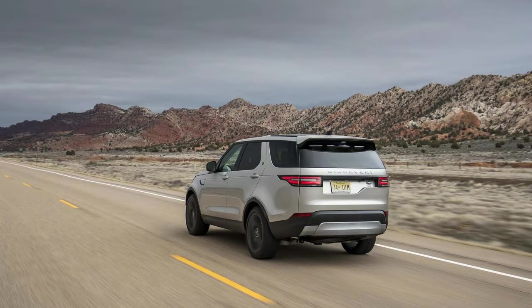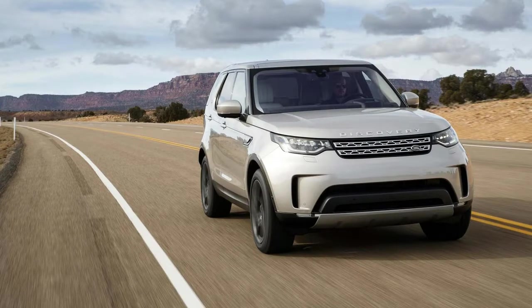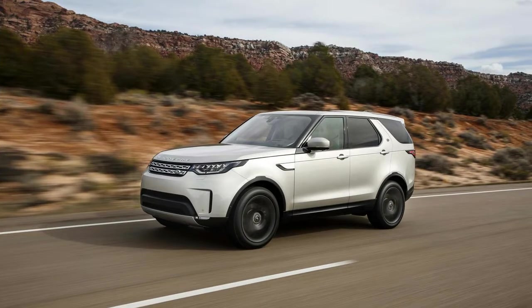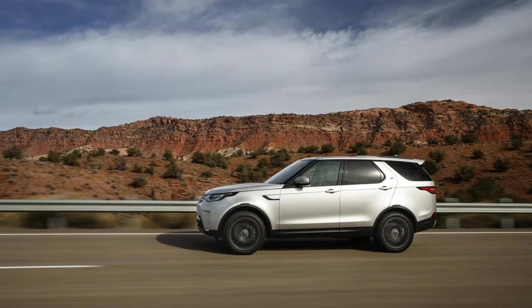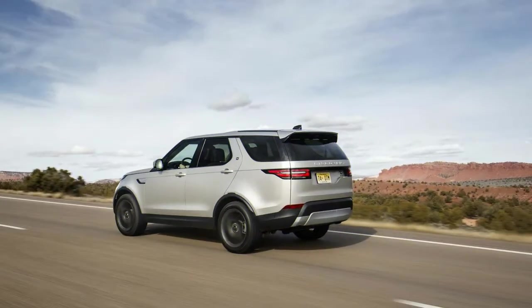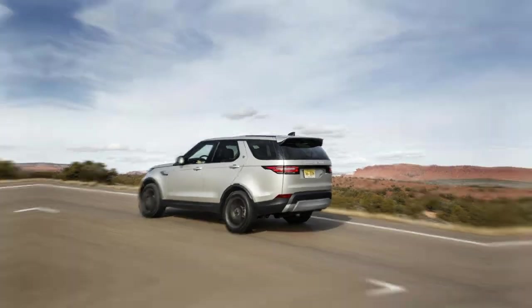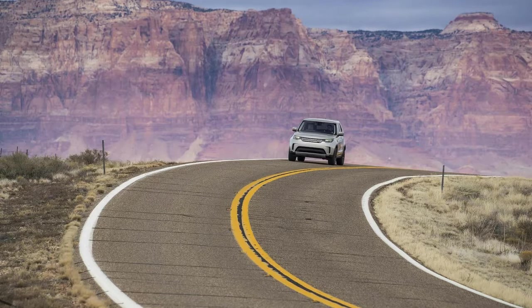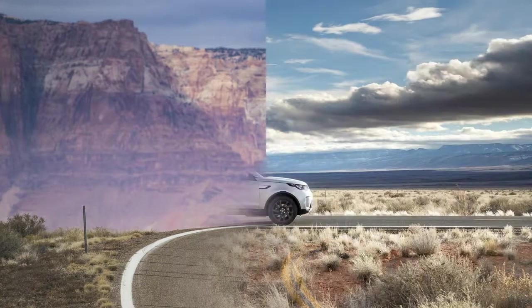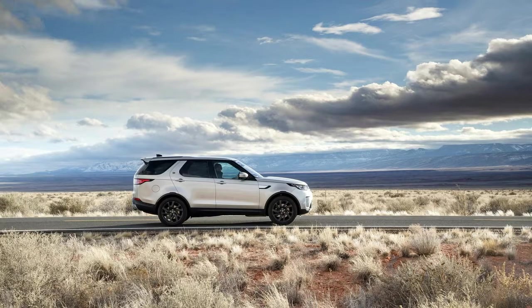Inside, the cabin is plusher, albeit more upright than the exterior would suggest. The horizontally-themed dash is punctuated by a widescreen-ratio touchscreen for infotainment and a similarly wide center console. The instrument cluster retains the same small LCD display with a utilitarian but somewhat outdated look. Thanks to some clever window framing, a dual-pane sunroof fixed in standard models, and a deceptively low beltline, the Discovery's interior is bathed in natural light — doubly impressive in light-colored interiors that effectively turn the Disco into a gymnasium between the doors.